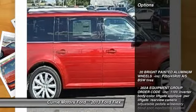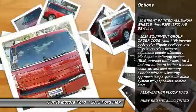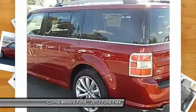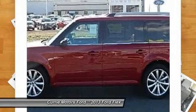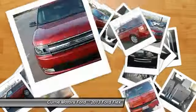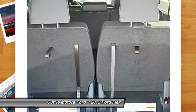Here are some of this vehicle's great options: stability control, power passenger seat, anti-lock braking system, traction control, steering wheel audio controls, all-wheel drive, power steering, adjustable steering wheel, cruise control, keyless entry. This beauty will even make your house keys jealous.